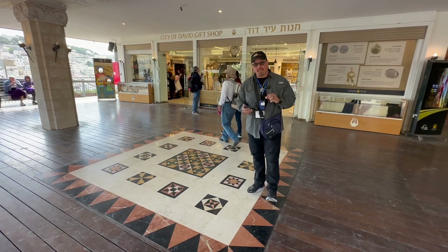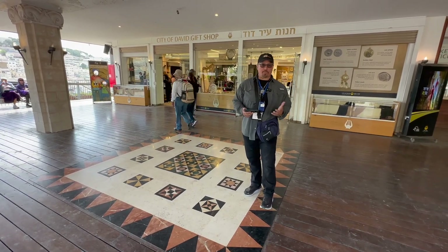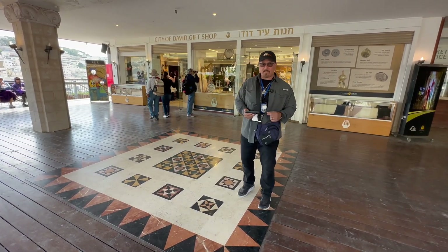Welcome from Wisdom and Torah Ministries in the Land of Israel. Today we are in a very special place — this is El David, the City of David.